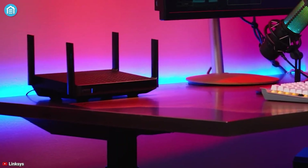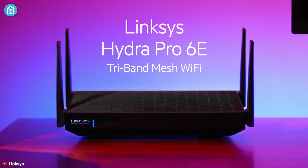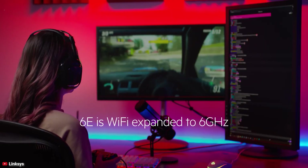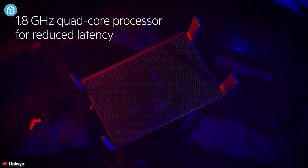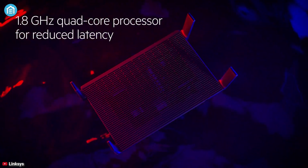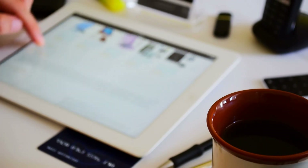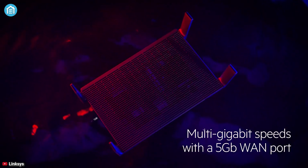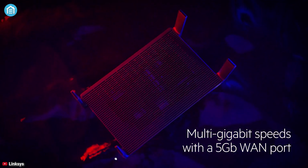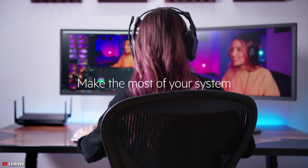Unleash the power of multi-gigabit speed with the Linksys Hydra Pro 6E, a versatile Wi-Fi router that offers ultra-fast streaming and connection between your home devices. It has a 1.8 GHz quad-core processor designed for reduced latency, ensuring you can enjoy smooth performance every single time. If a reliable wired connection is needed, this multi-gigabit speed with a 5 GB WAN port makes sure you can connect your PC or laptop to the router and get your jobs done.